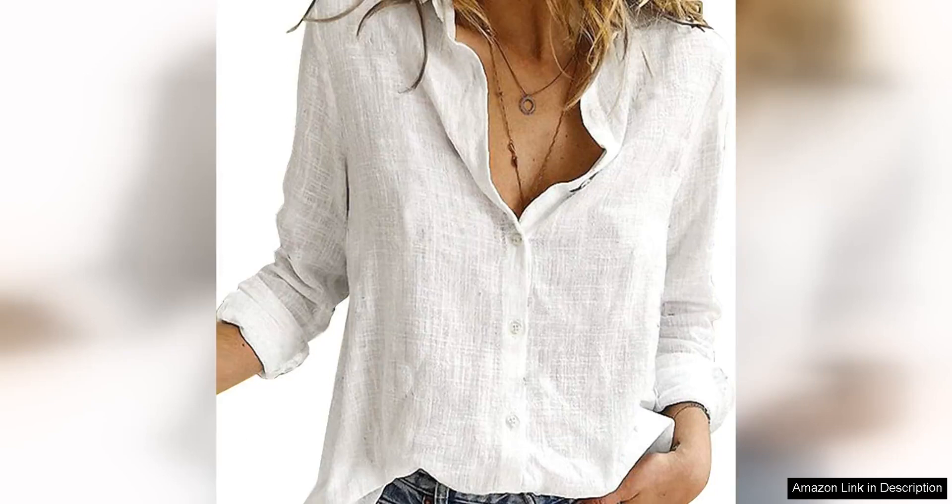The Stylish Women's V-neck Roll-up Sleeve button-down blouse top is a versatile and stylish addition to any wardrobe. Made from a soft and lightweight fabric, this blouse is perfect for both casual and formal occasions.